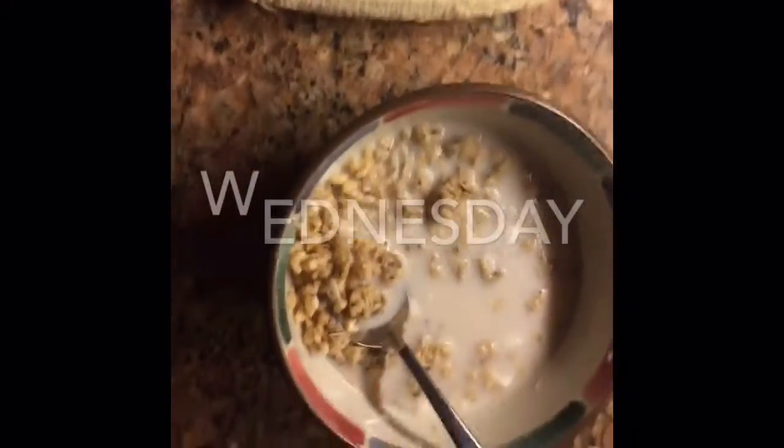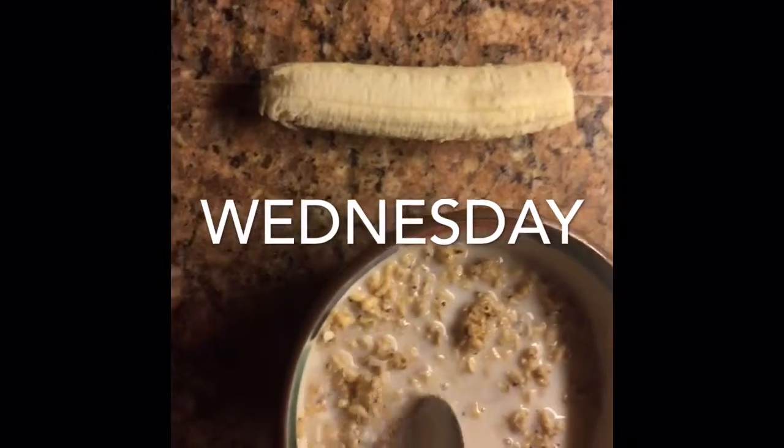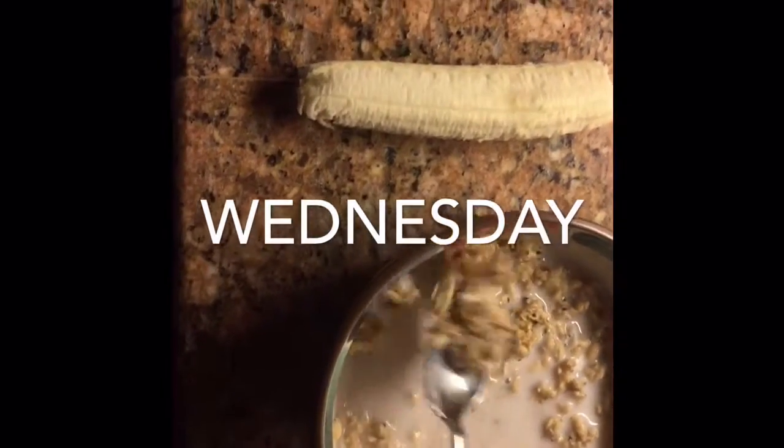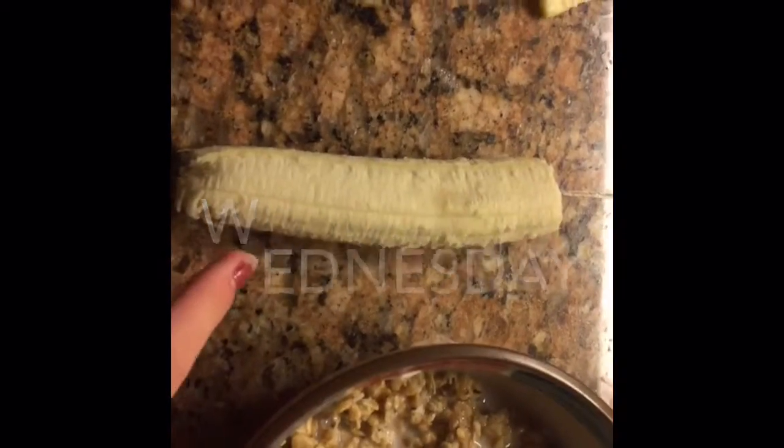All right, so for breakfast I'm having this granola — coconut, flaxseed granola — or some vanilla. It's really good. I'm just starting to look at it.